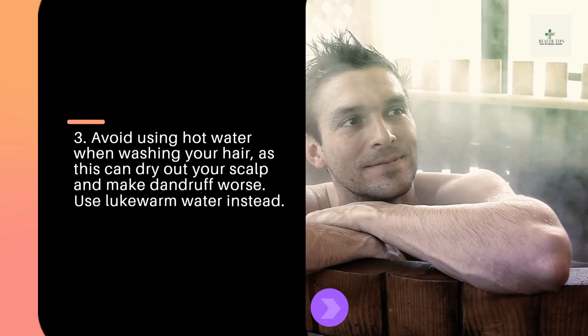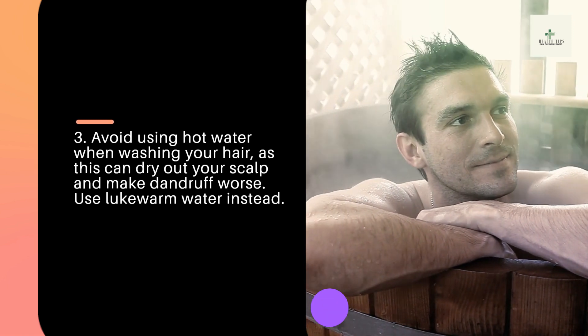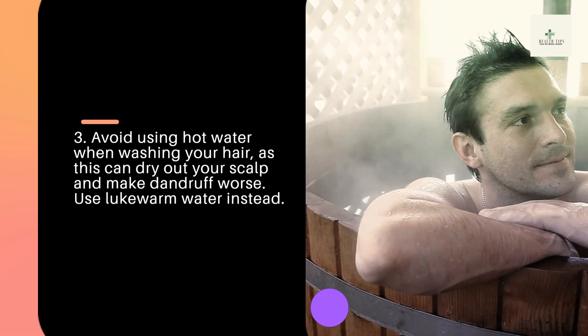Tip 3: Avoid using hot water when washing your hair, as this can dry out your scalp and make dandruff worse. Use lukewarm water instead.